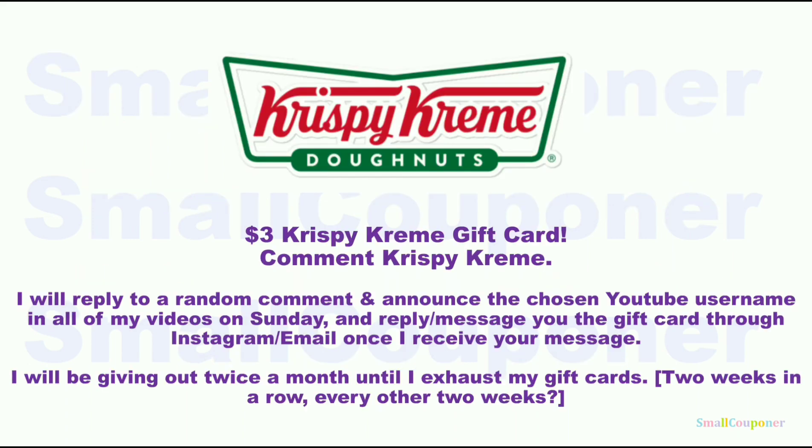I have already given away both of my Dunkin' and Starbucks cards, so I have to wait until next month to redeem more. In the meantime, I do have a $3 Krispy Kreme gift card, so comment 'Krispy Kreme' if you are interested. I will reply to a random comment and announce the chosen YouTube username in all of my videos on Sunday. I will reply with a gift card through Instagram or email.